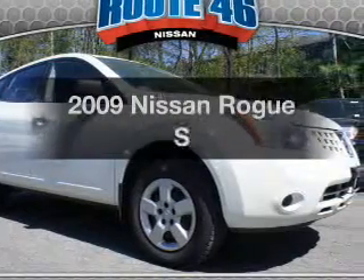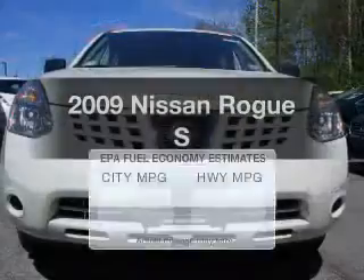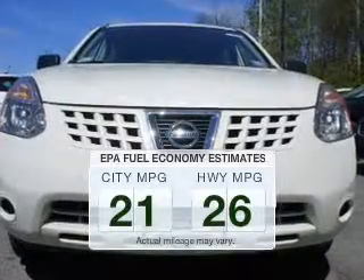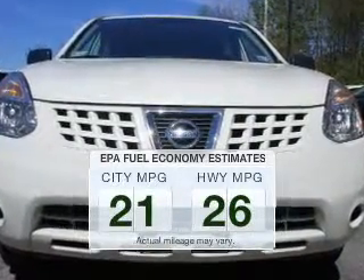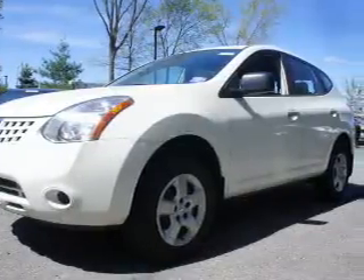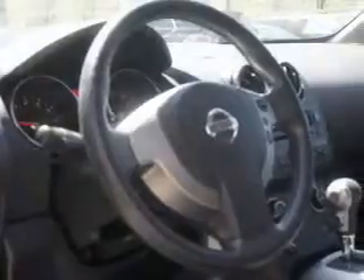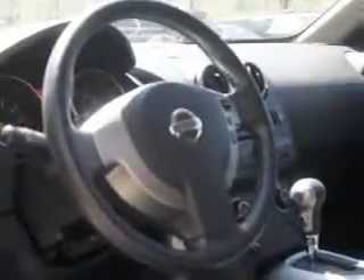Check out this 2009 Nissan Rogue. This is the set of wheels you've been looking for. Low emissions and the good fuel economy offered in this vehicle are important to you and to the environment. The powertrain includes all-wheel drive with an efficient four-cylinder engine that responds smoothly to its automatic transmission. The anti-lock braking system will keep you safe on the road.